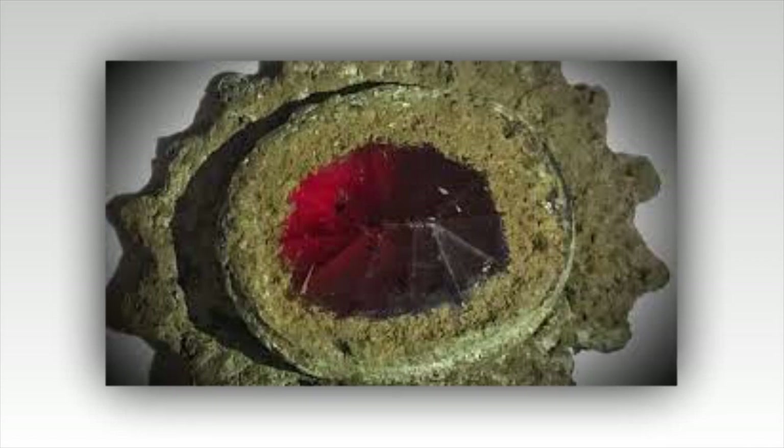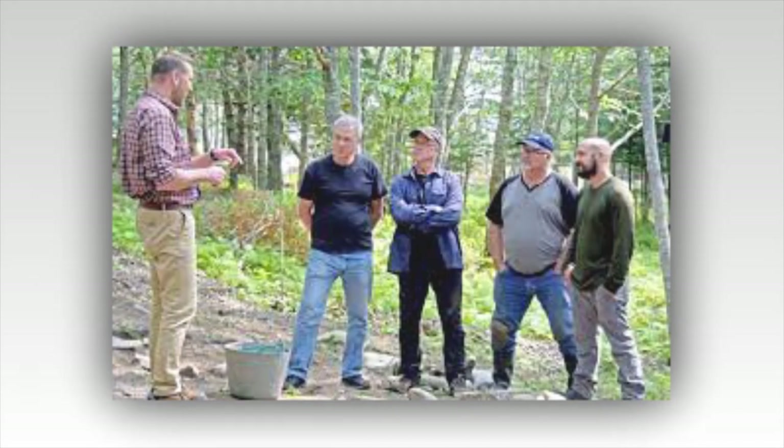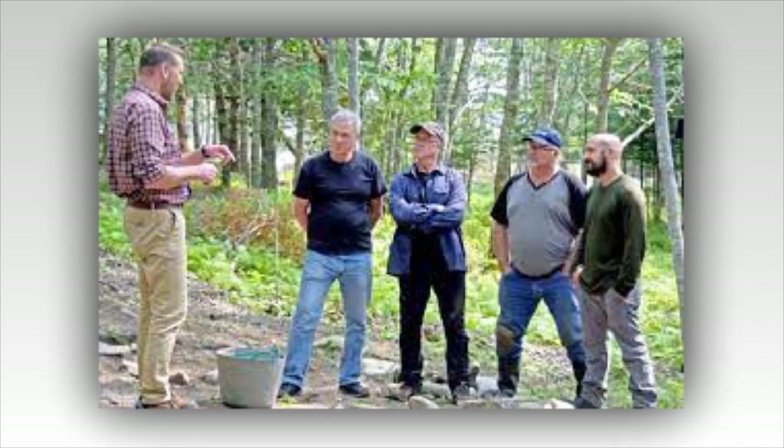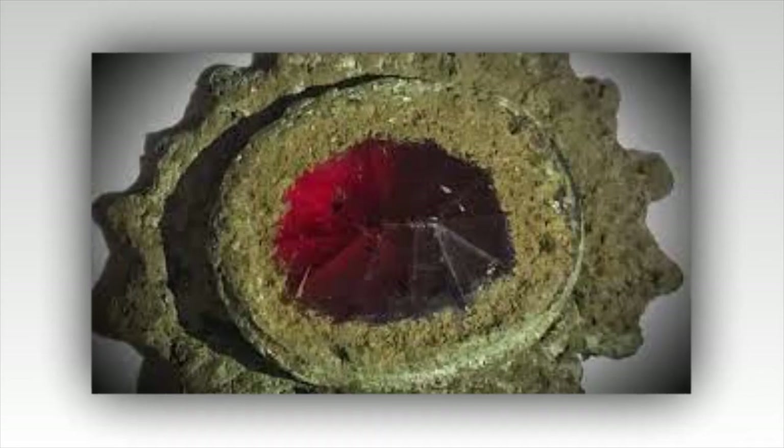Viewers can also expect the team to find more evidence of a link between Oak Island and ancient Italy. Last week, the team discovered a coin-shaped artifact that may have originated in Italy, and an expert discussed the possibility of an expedition setting sail from Italy to Oak Island more than 100 years before Columbus. This ties in with the theory that the medieval order of the Templar Knights may have transported ancient treasures and Christian relics to Oak Island.